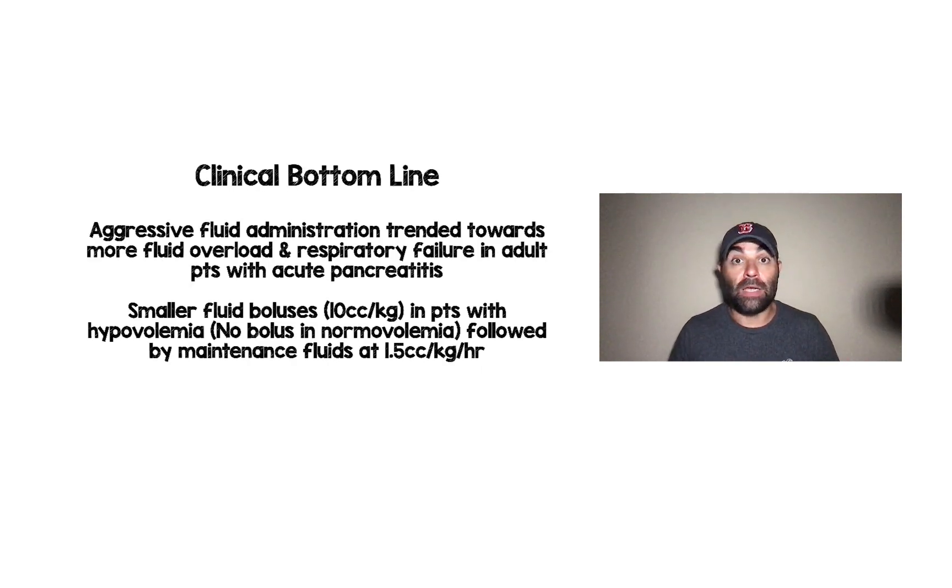The clinical bottom line of the Waterfall Trial is that aggressive fluid administration trended towards more fluid overload and respiratory failure in adult patients with acute pancreatitis. Treatment going forward should be smaller fluid boluses — 10 cc per kilogram in patients with hypovolemia, no fluid boluses if normovolemic — followed by maintenance fluids at 1.5 cc per kilogram per hour. Let me know your thoughts, comments, and questions.